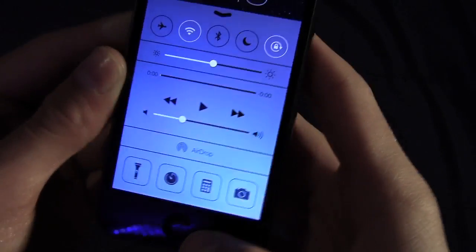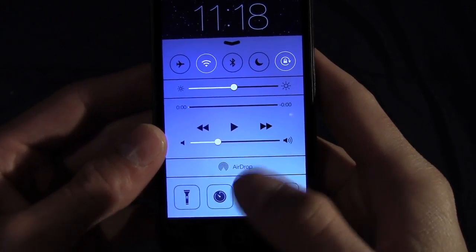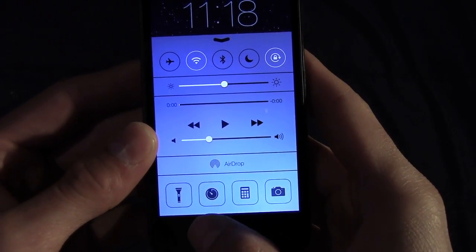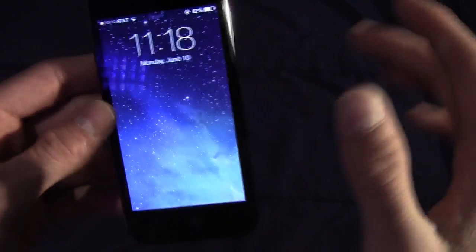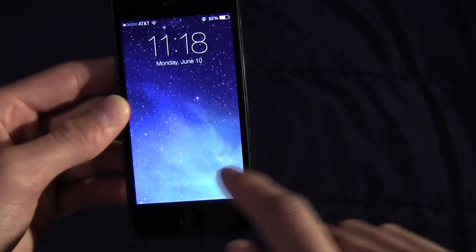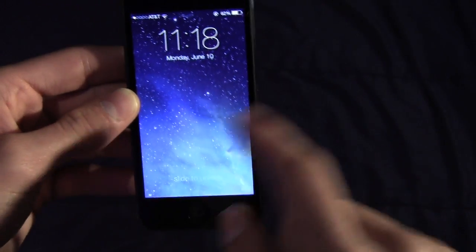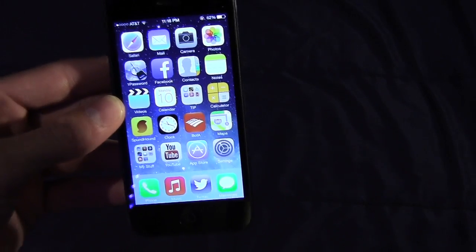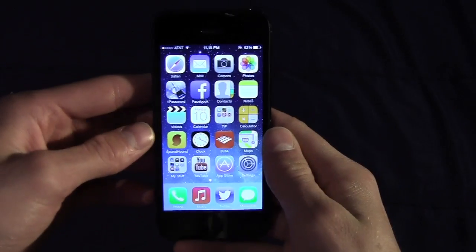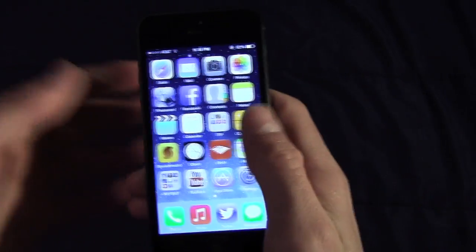You have brightness controls, music controls, you can turn on a flashlight, access AirDrop, the Clock application, Calculator, and the Camera. Now from the lock screen you don't have to swipe where it says 'slide to unlock' anymore — you can slide anywhere on the screen and it brings you to the brand new iOS home screen. The animations are obviously different, and you'll see throughout iOS the animations are totally different.